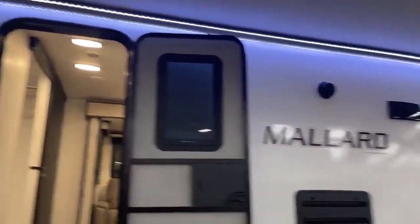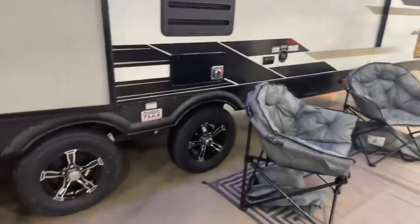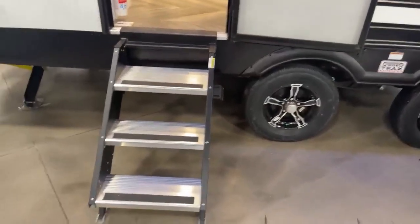That's the inside. Here we are on the outside of this Mallard M260, 2022, marked down for clearance. It does have the huge power awning. The extra wide track there on the tandem axle so it's easier going down the road, less waving around.